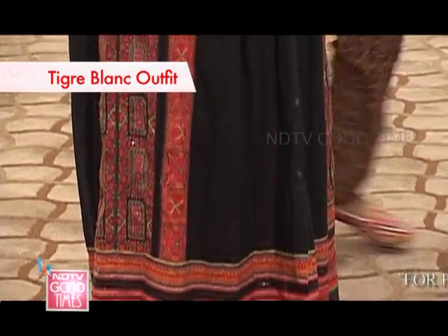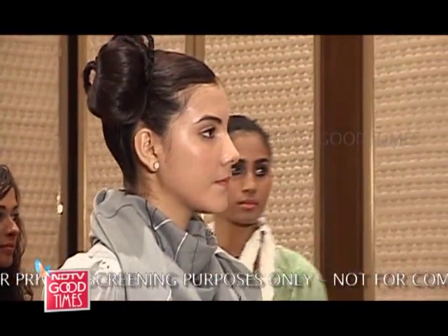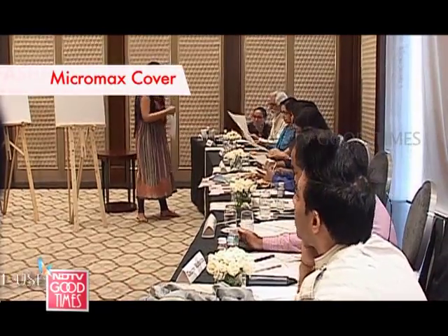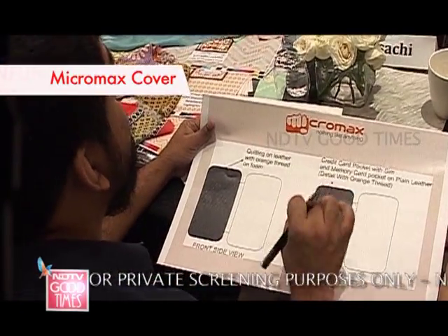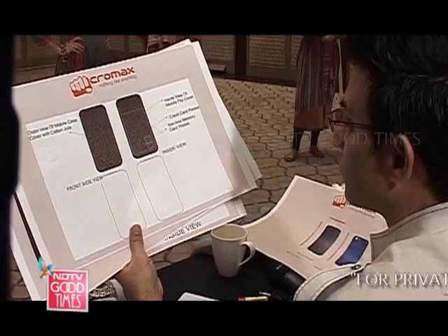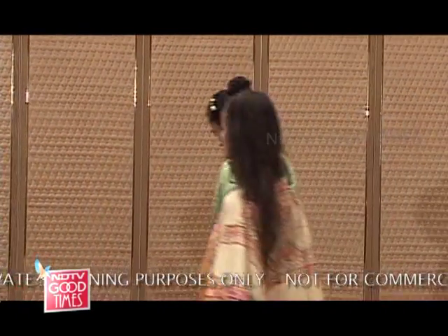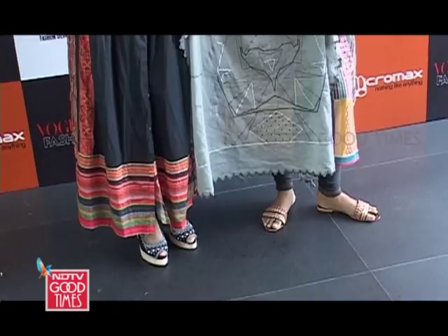Tanvi created a full-length dress with digital prints and a special scarf incorporating the face of the white tiger for Tigre Blanc. For Micromax, Tanvi produced a faux leather cover in blue and black with a hint of orange to suit the brand's sensibilities. She also etched the letter M to symbolize the brand name. The judges were pretty happy and impressed.